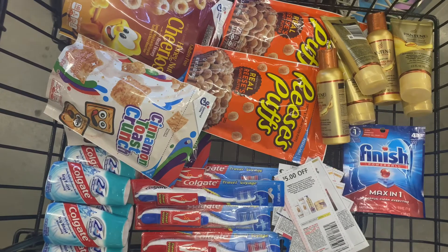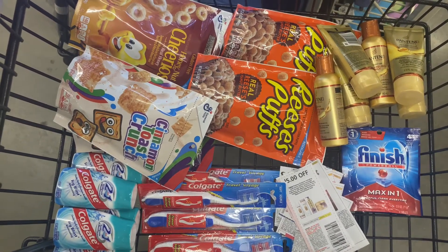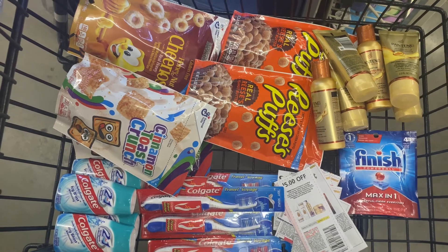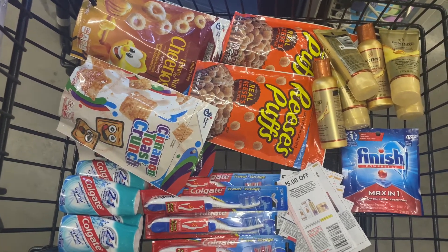So this is everything I'm picking up. The total should be $22, and I have $18.50 in coupons, and I should pay $3.50 plus taxes if all of the coupons come off.